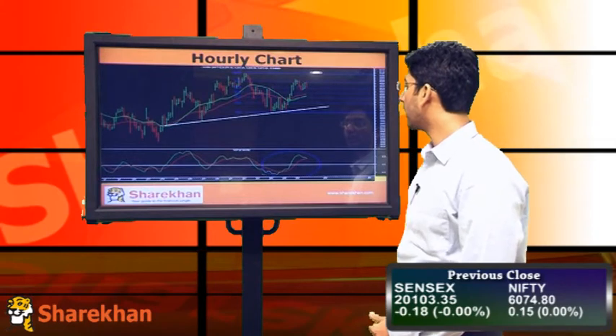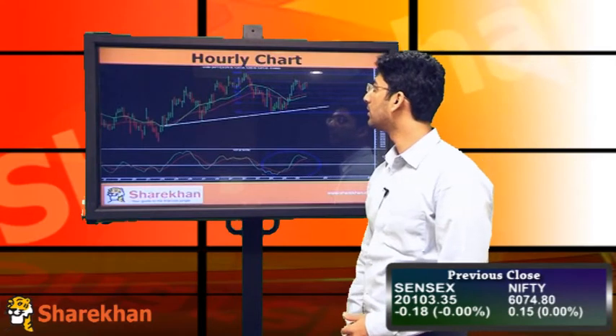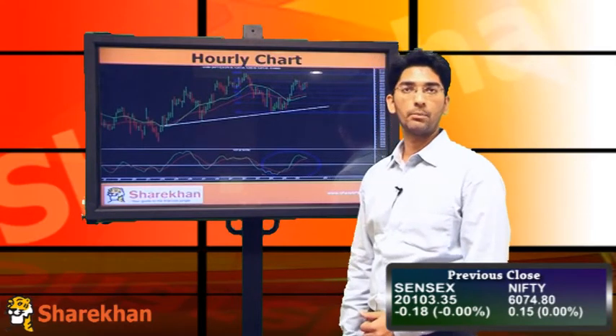The hourly momentum indicator is on the verge of a fresh sell signal, so unless Nifty crosses its recent high of 6101, we maintain our short-term bias as down.